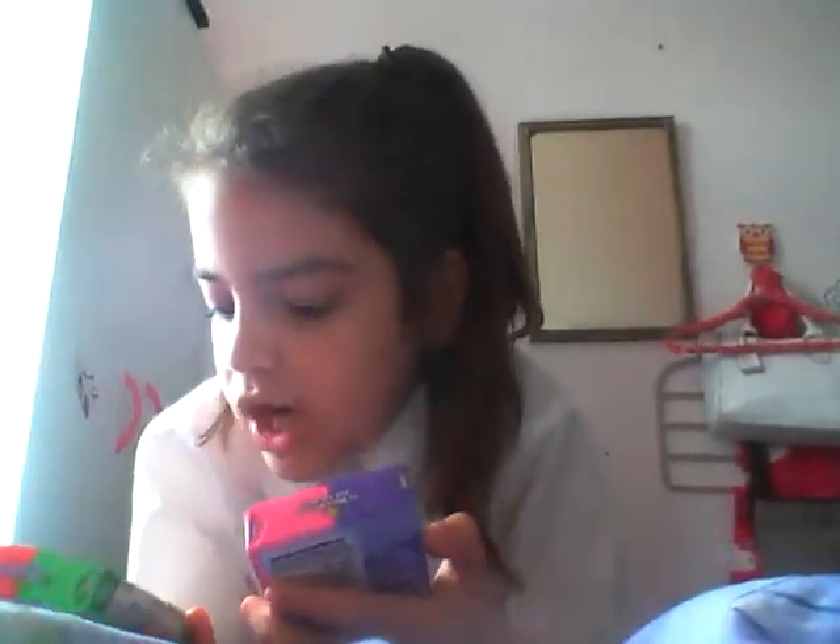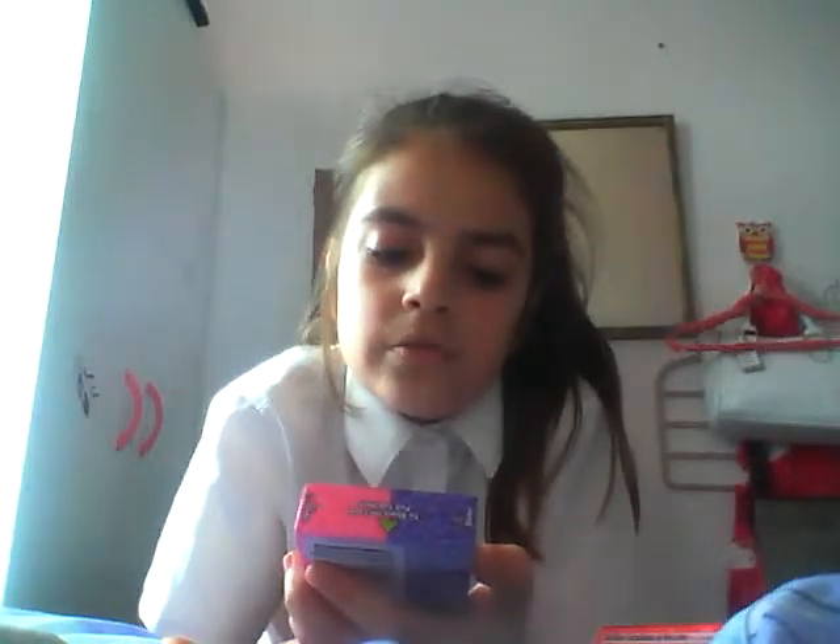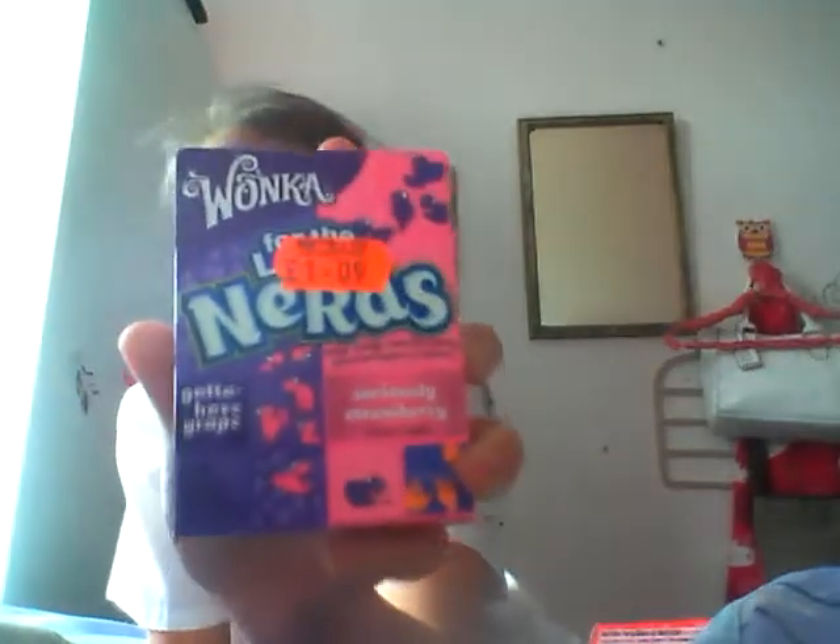Hi guys, so today I am going to be doing another taste test, called taste test number 13, I think. That is a lot. So I've got two sweets or candies - the brand is from America. They are Nerds: there's the So Very Cherry one and Watermelon. It's very nice packaging, very bright and colorful, and it's by Wonka. And then there's another one called Nerds which is Seriously Strawberry and Gotta Have Grape - it's purple and pink, also Wonka.